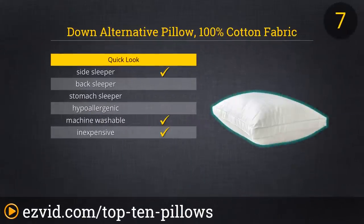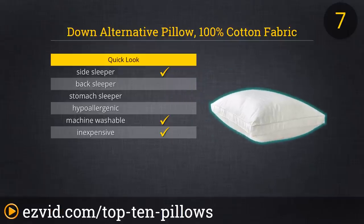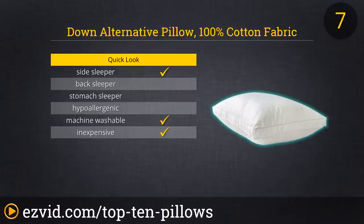Number 7 on our list is a Down Alternative Pillow. It is offered in two sizes and the outside is 100% cotton and it's filled with an ultra-soft fiber. This is machine washable. It is a firm and high pillow, which makes it perfect for side sleepers. Reviewers love this pillow's high quality at a reasonable price.